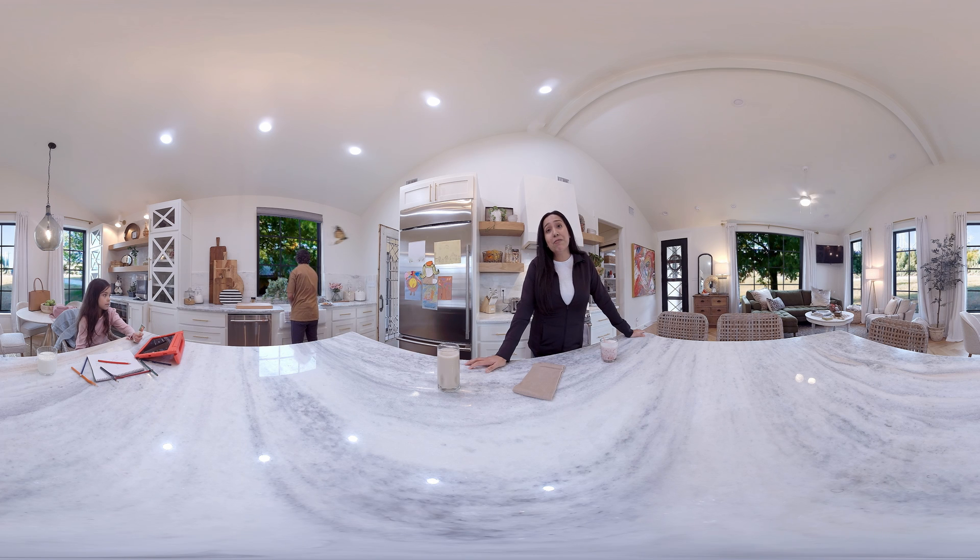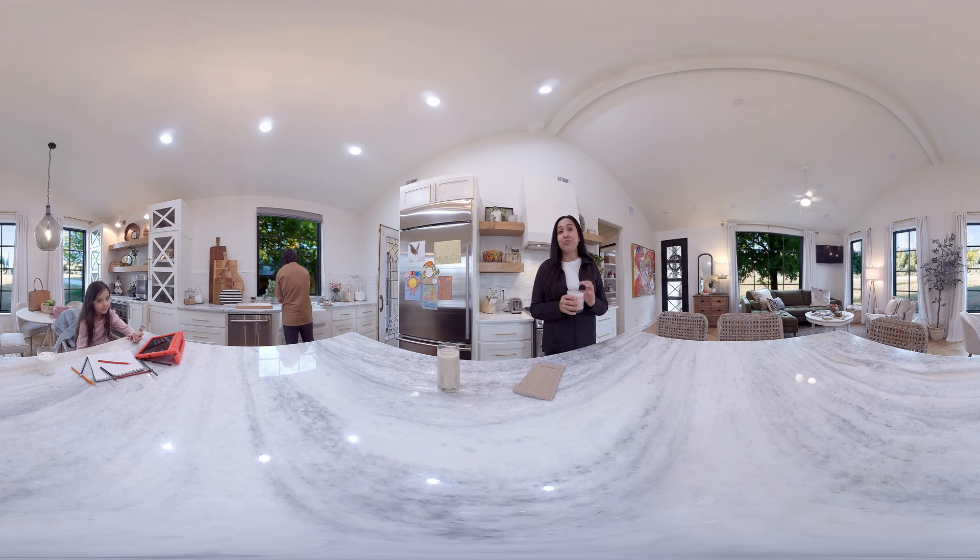These finished dairy products travel in a refrigerated truck to your grocery store or your school, to restaurants or food banks.